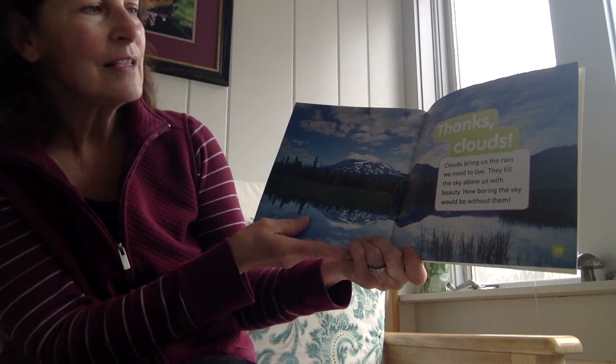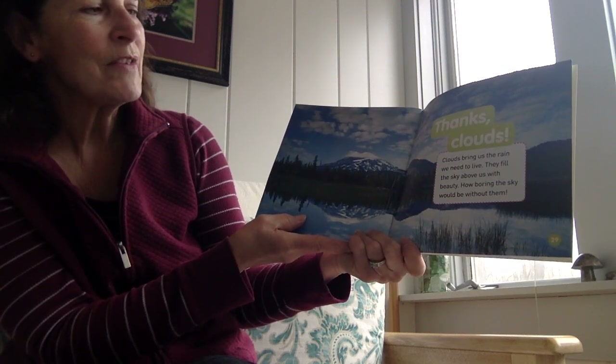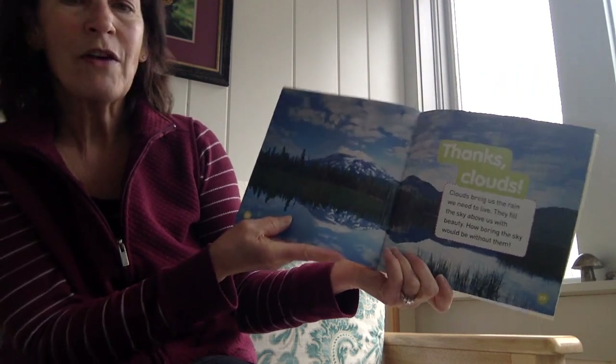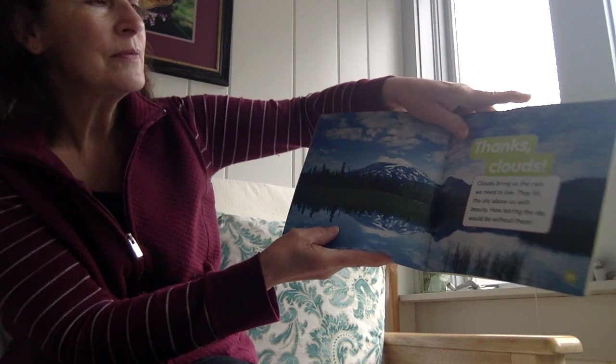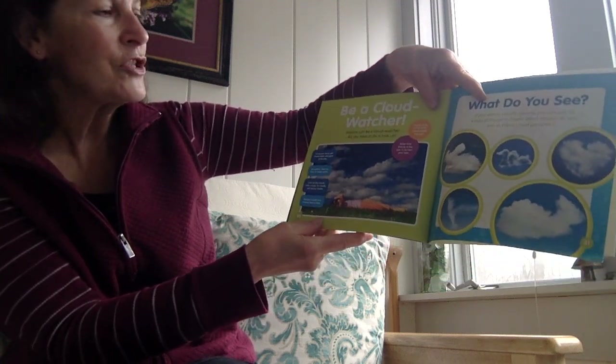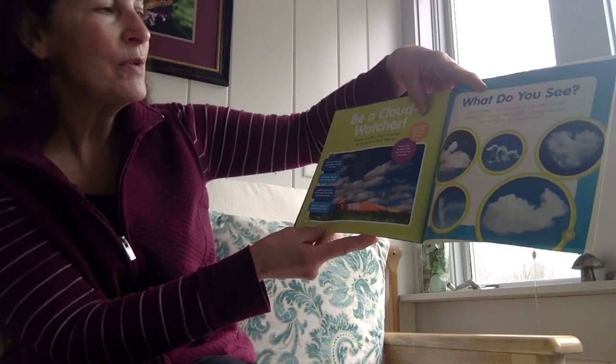Thanks, clouds. Clouds bring us the rain we need to live. They fill the sky above us with beauty. How boring the sky would be without them. Be a cloud watcher — anyone can be a cloud watcher. All you have to do is look up.